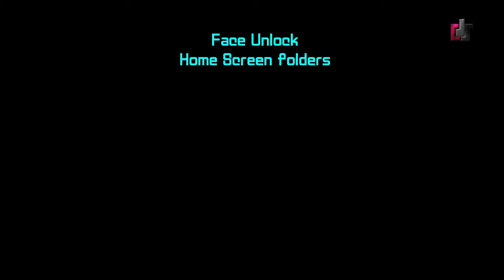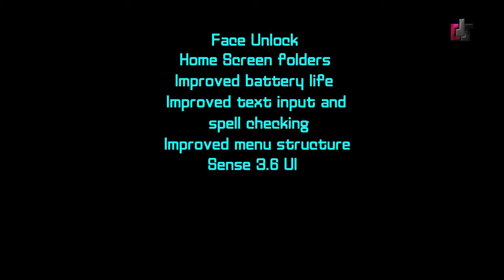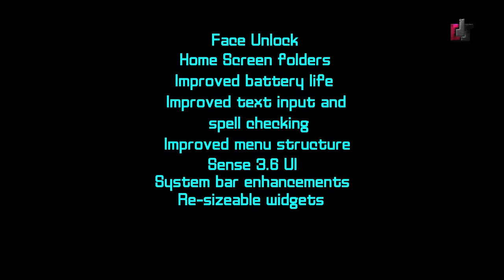For our fourth and final story, we have the ICS update now available on the HTC Sensation 4G. On May 16, T-Mobile announced the Android update for its HTC Sensation 4G. A few highlights from what the Android update includes: face unlock, home screen folders, improved battery life, improved text input and spell checking, improved menu structure, Sense 3.6 UI, system bar enhancements to easily view recent apps, and resizable widgets.